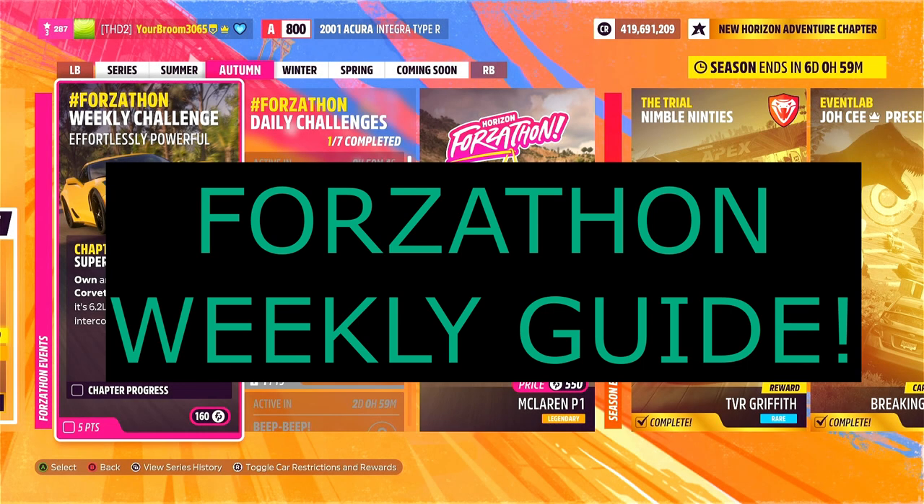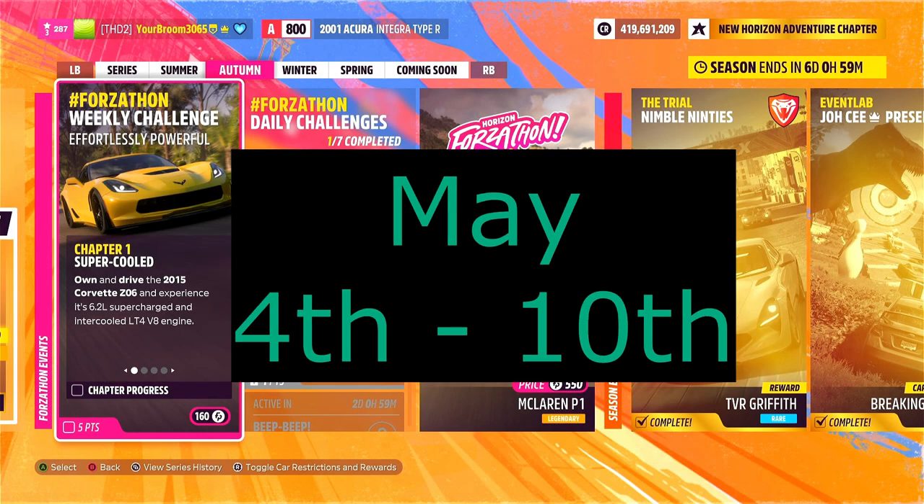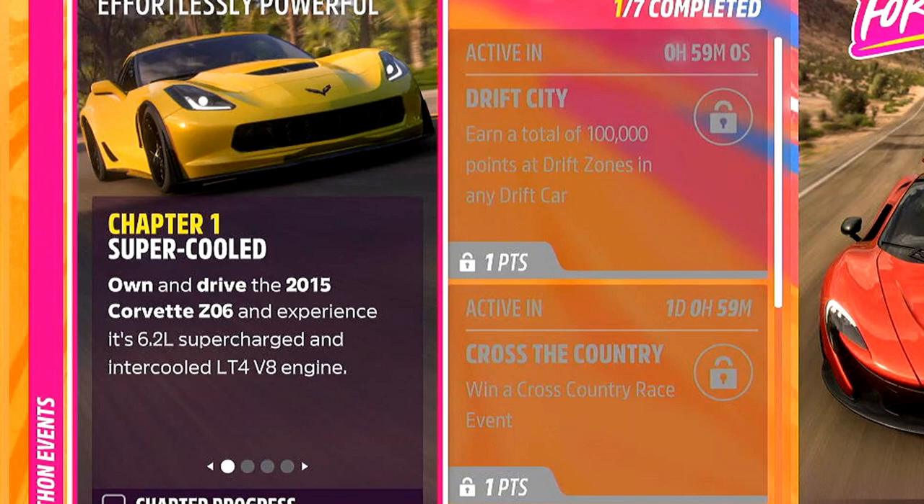Hello and welcome back to another Thoughtsathon weekly guide. This week we've got 'Effortlessly Powerful'. Chapter number 1 is 'Supercooled', which means we need to own and drive the 2015 Chevrolet Corvette Z06.